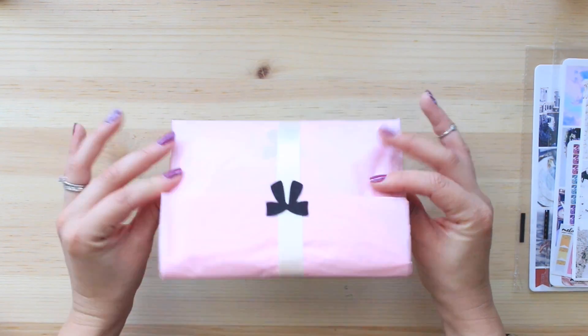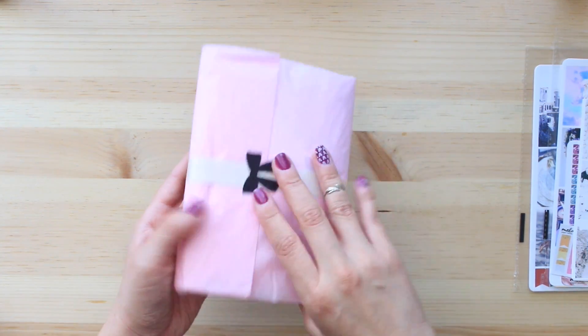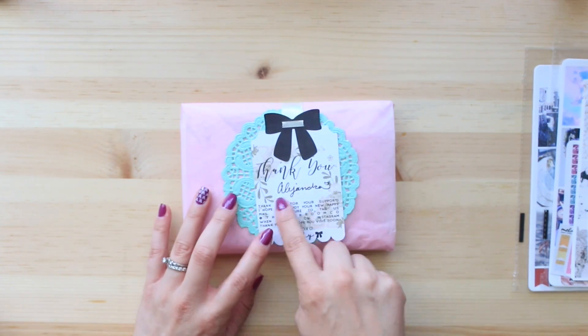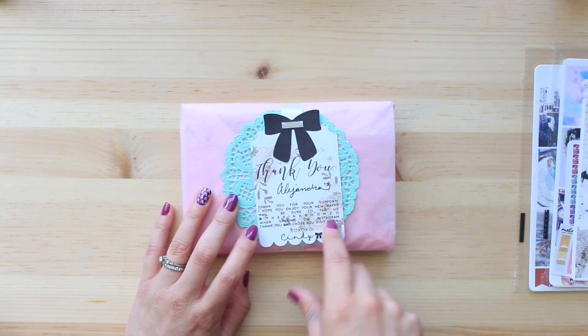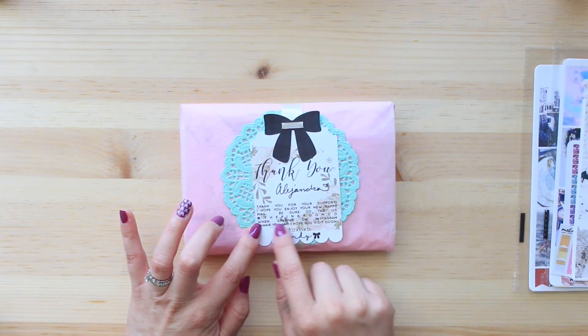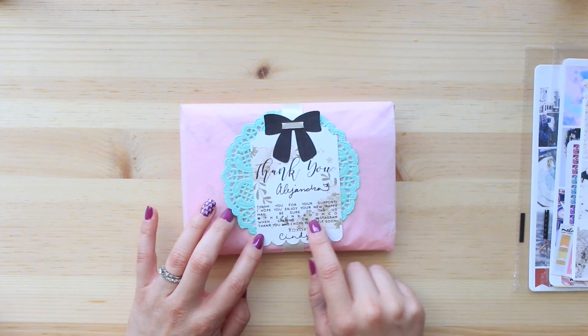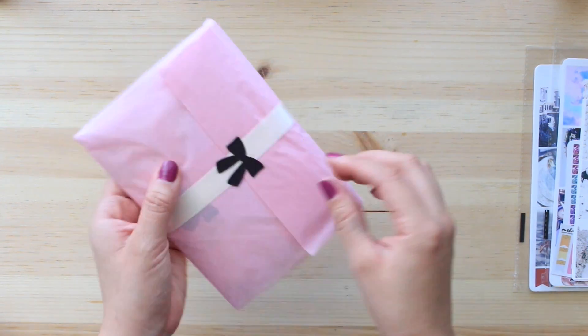This is how cute the wrapping is: pink tissue paper, a soft almost velvety feeling type of sticker, and a ribbon. It says 'Thank you' and she hand wrote my name, Alejandra. 'Thank you for your support, I hope you enjoy your new happy mail. Be sure to tag us @ThePinkRoomCo when sharing on Instagram.' Thank you, Cindy. I'm going to go ahead and open it.